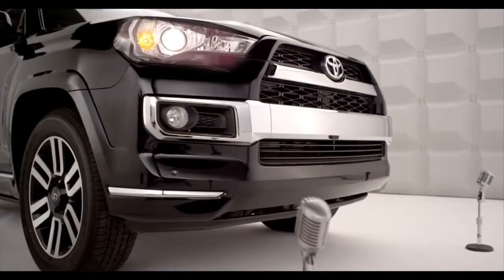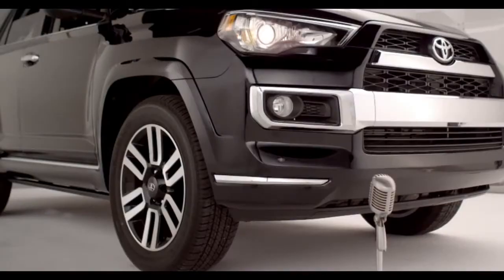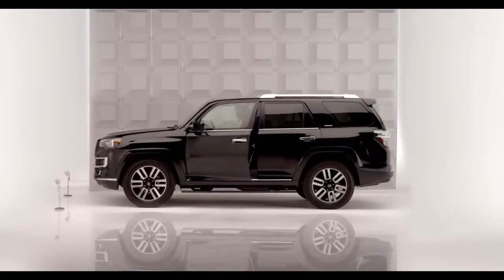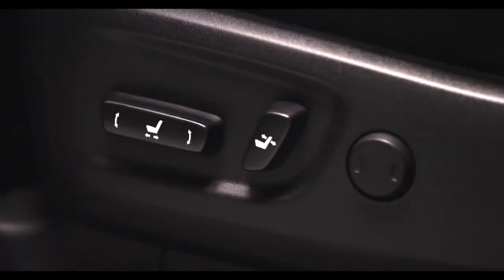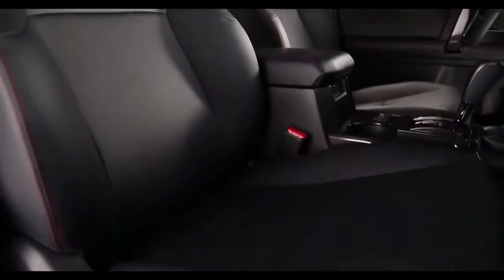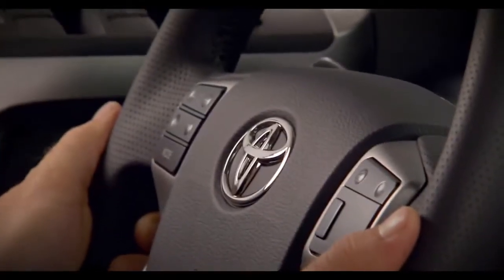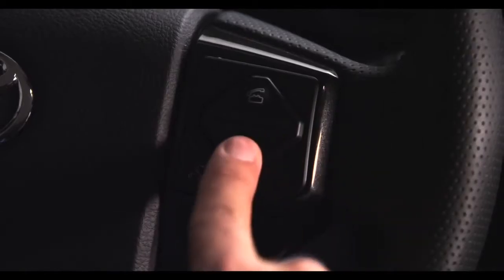Chances are your heart's racing and you haven't even turned on the ignition. Inside, the 4Runner now comes standard with an eight-way power-adjustable driver's seat on all models, and is packed with luxurious available equipment on several models, such as leather-trimmed seating, a four-way power-adjustable passenger seat, and a leather-trimmed tilt and telescopic steering wheel with audio and hands-free phone controls.